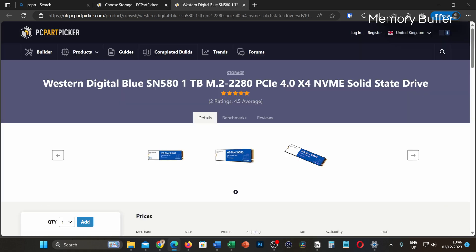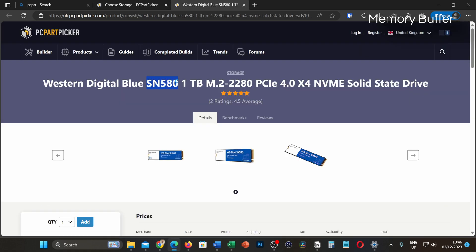The real takeaway here is to make sure the SSD has either DRAM or at least HMB on board for the best experience. The hard part is actually finding out which ones have DRAM or HMB in the first place, because it's not obvious. Sadly, this is a bit labour-intensive, and the best way is to go to PC Part Picker.